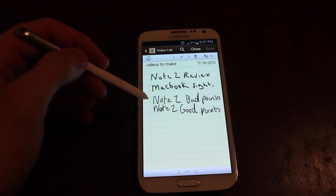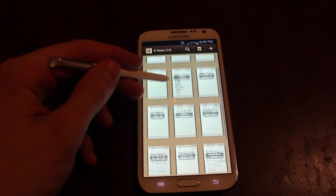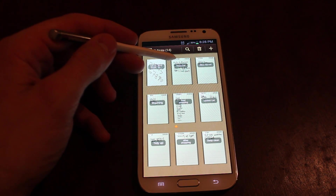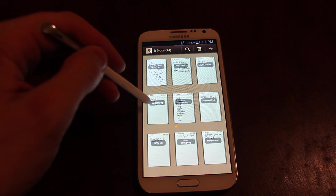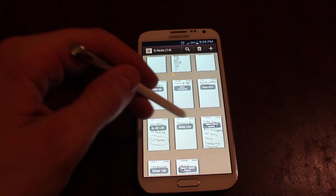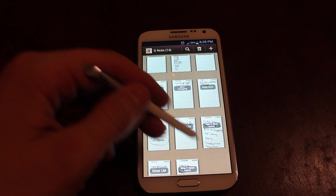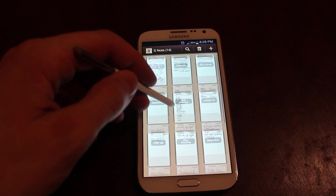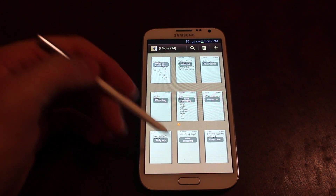Note 2 Review, MacBook Fight, Note 2 Bad Points, Note 2 Good Points. I'll give you an idea of what stuff I've been putting on here: video list, Xbox games, wanted list, food shopping, washing, trying out other shopping, deep clean, Note 2 Bad Points, MacBook Pro eBay list, to-do list. I literally find myself scribbling on it as if we were back in the dark ages — and I never thought I would. I bought it because of the size, the battery, and the quality of the screen. But I do find myself using this.